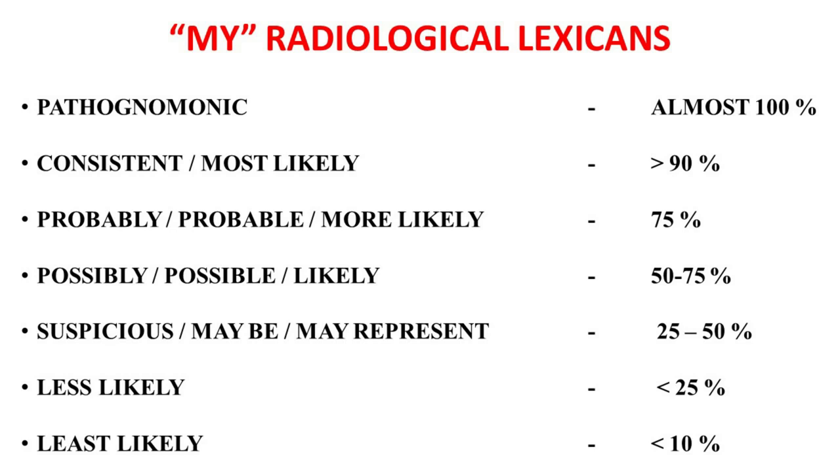My radiological lexicon a few years back was based on the sensitivity of radiological findings. If the sensitivity is almost 100%, I used to report it as pathognomonic. If the sensitivity is more than 90%, it would be consistent or most likely. By the same way, I might report it as more likely, likely, or suspicious.